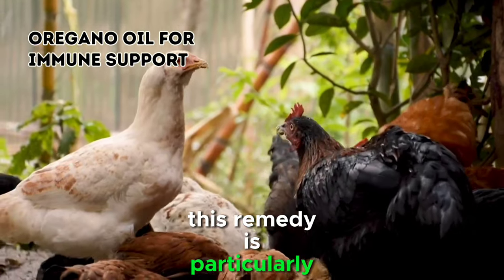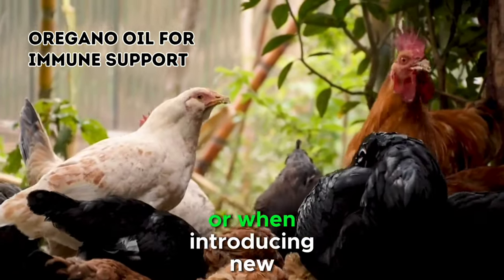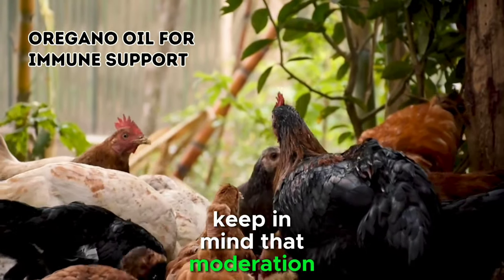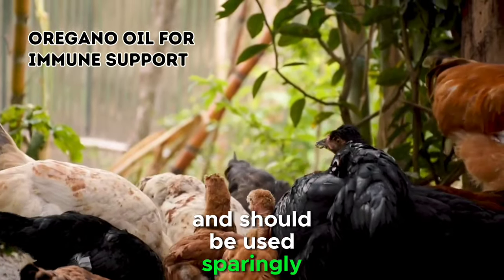This remedy is particularly beneficial during times of stress, such as extreme weather conditions or when introducing new chickens to the flock. Keep in mind that moderation is key, as oregano oil is potent and should be used sparingly.